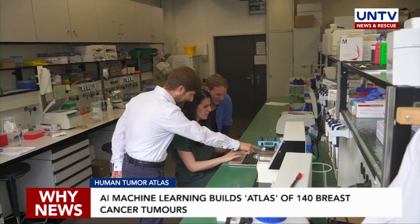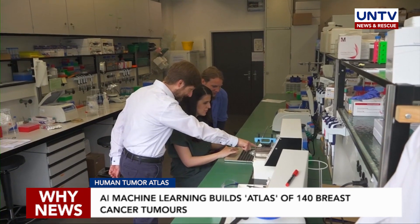We can compare this across these 26 million cells that we measured, and this enables us to really get a very detailed idea of how cancer cells look, how they differ between patients, and what's the difference between cancer tissue and non-cancer tissue.